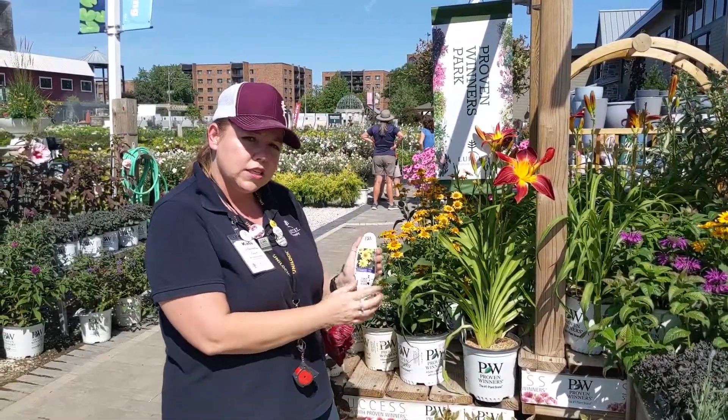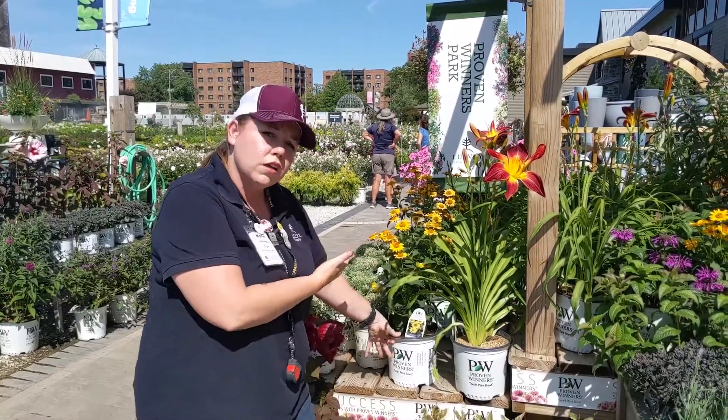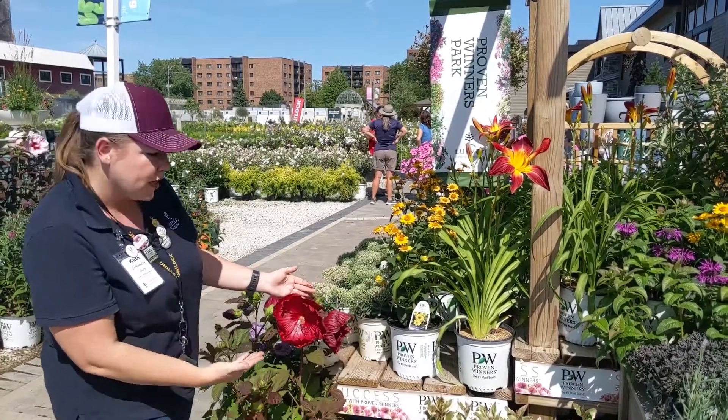Here we have Tuscan Sun Heliopsis — a beautiful golden color that complements the red quite nicely.